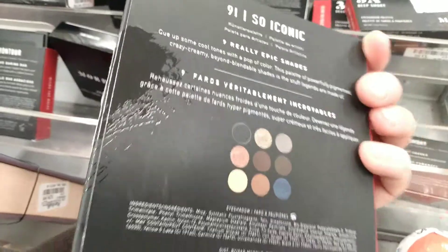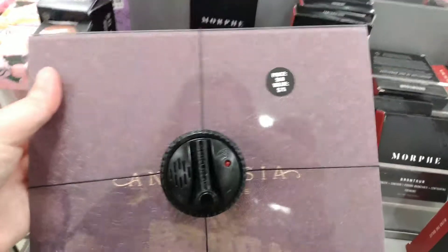Here's the Nine Eyes So Iconic Morphe palette. There are nine different iconic shades in there, and I've also heard that was a really good palette — I just bought it and haven't played with it yet.